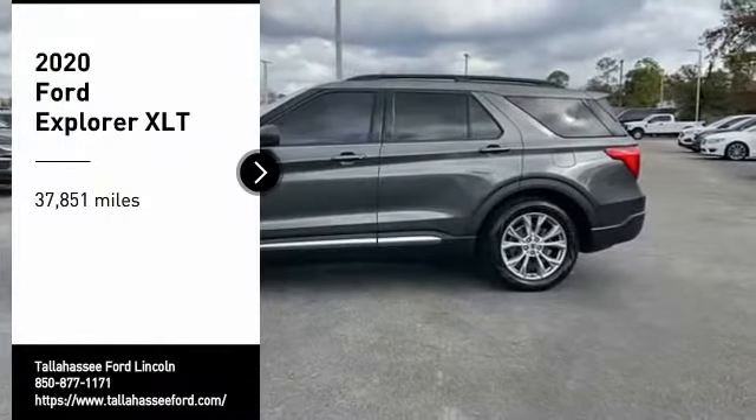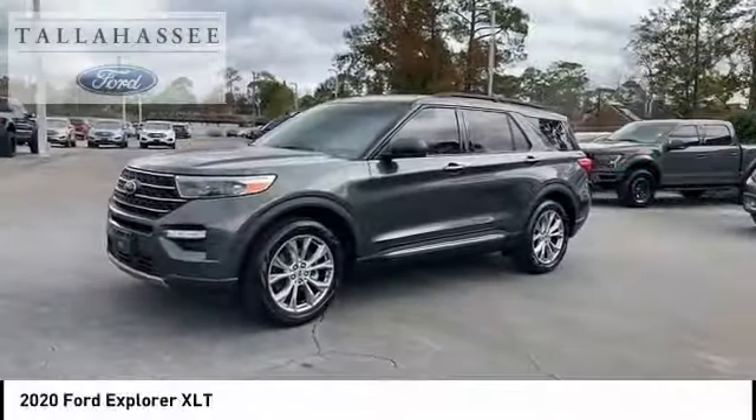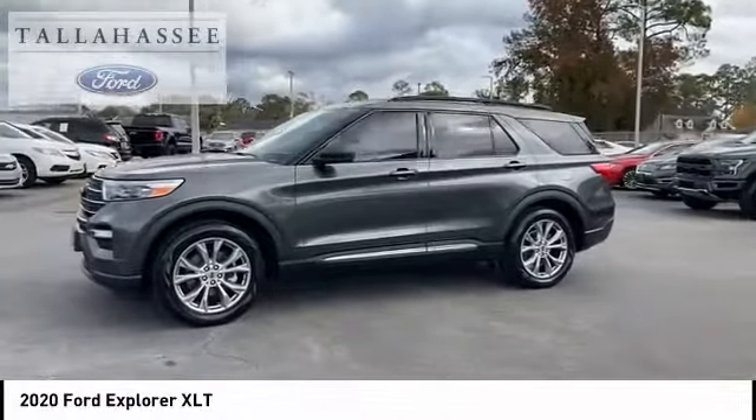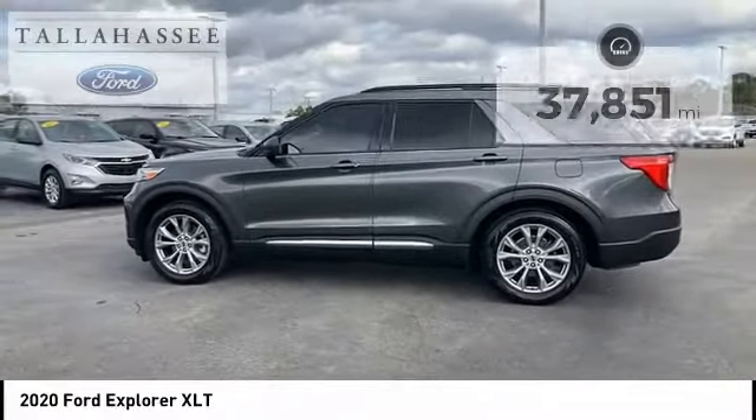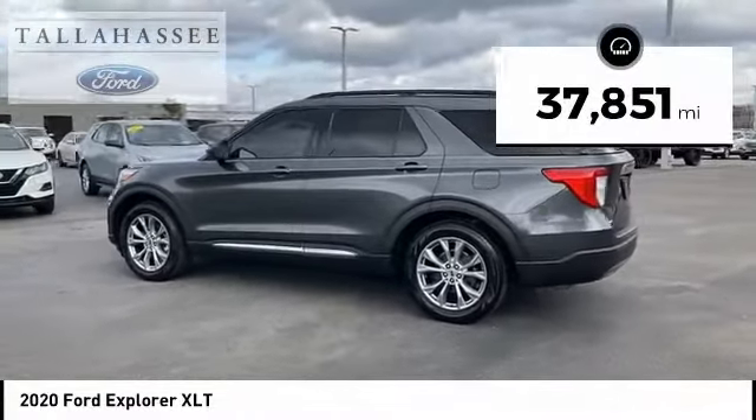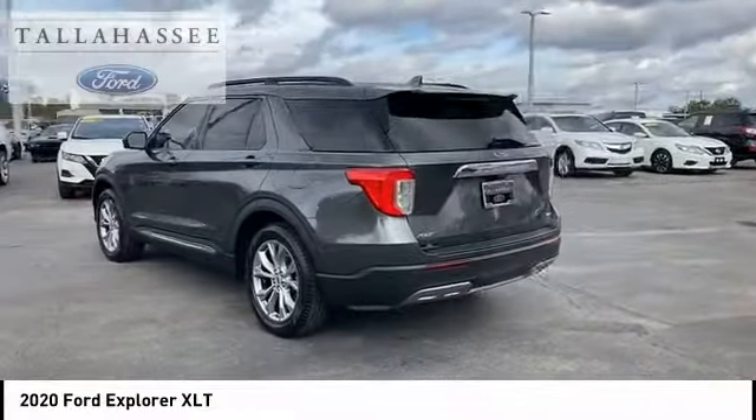We are pleased to show you the 2020 Explorer. You've got a lot of capabilities to call on in a Ford Explorer. Don't underestimate your choices. This vehicle has less than 40,000 miles. Here are some of this vehicle's great options.